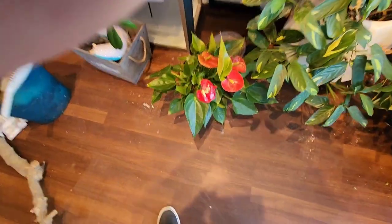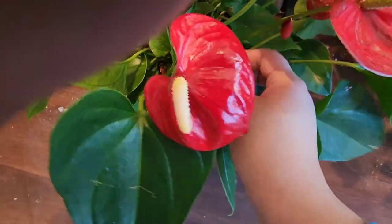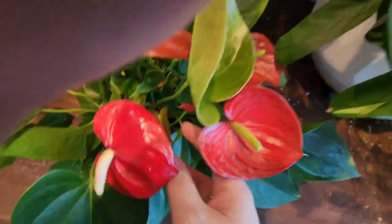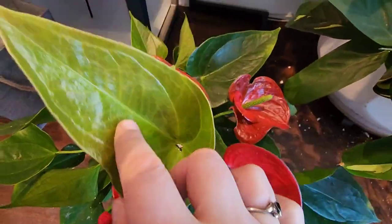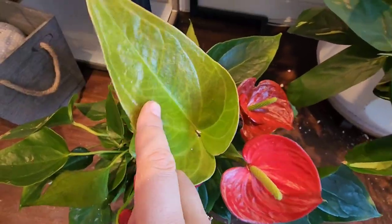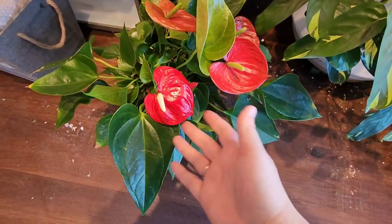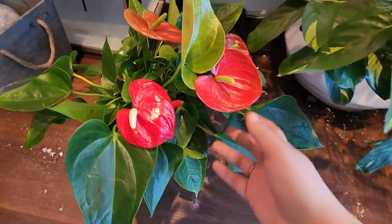My Anthurium fell also, but it's a champ — it's totally fine. Look at the new leaf. I don't care if it's a basic Anthurium, the leaves are gorgeous. Imagine if some of our velvet Anthuriums had inflorescences like this.